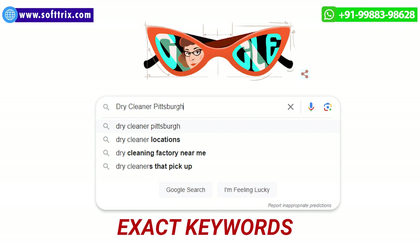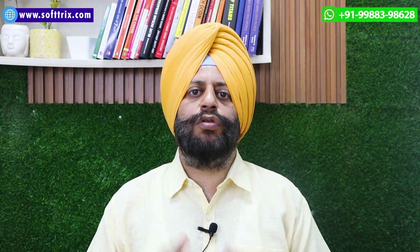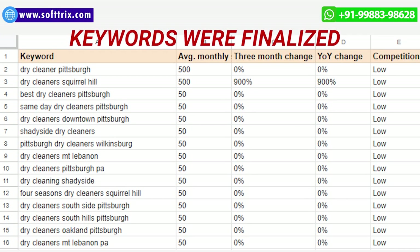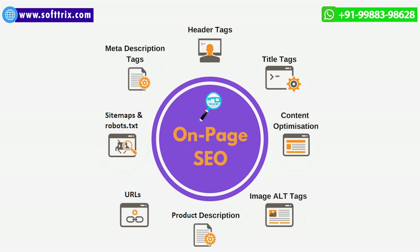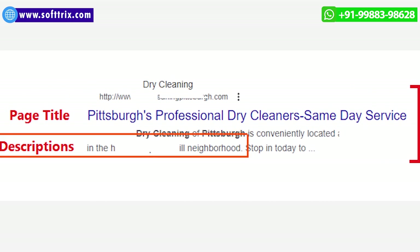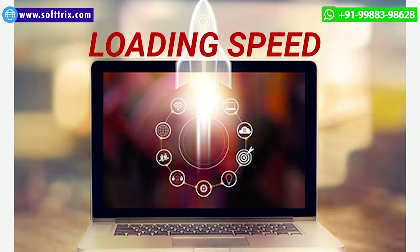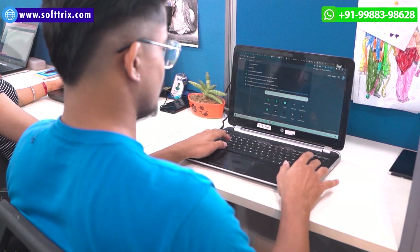Based on the research we were able to pinpoint the exact keywords which would help the website and the business to draw more organic traffic. Once the keywords were finalized, we set out to work on the on-page SEO aspect, wherein we worked upon the page title, meta tags, descriptions, image optimization, URLs, and even the loading speed of the website.